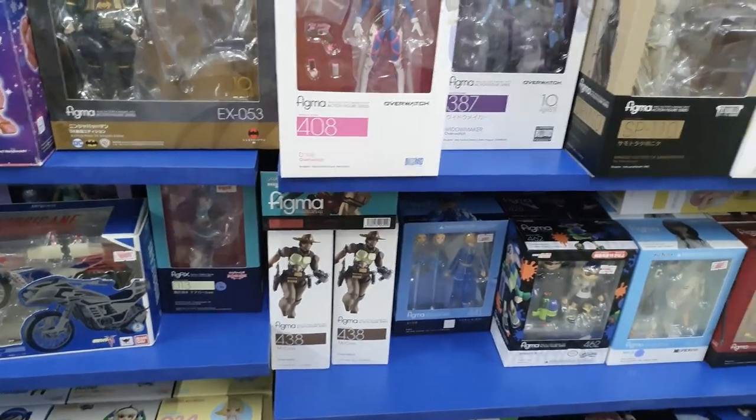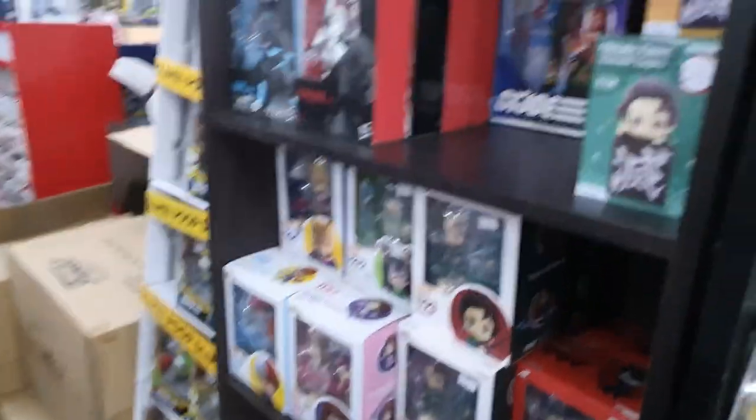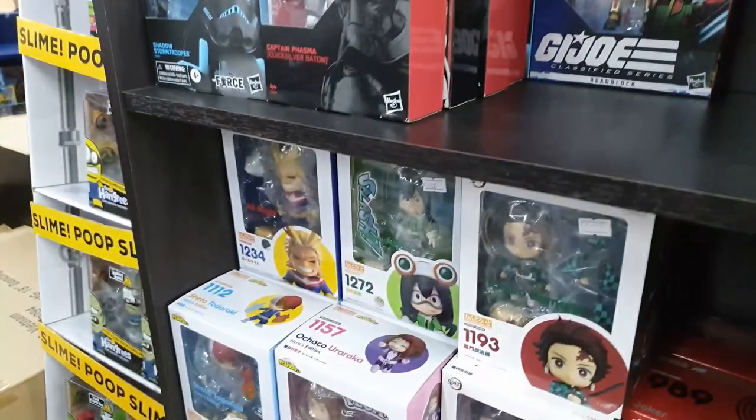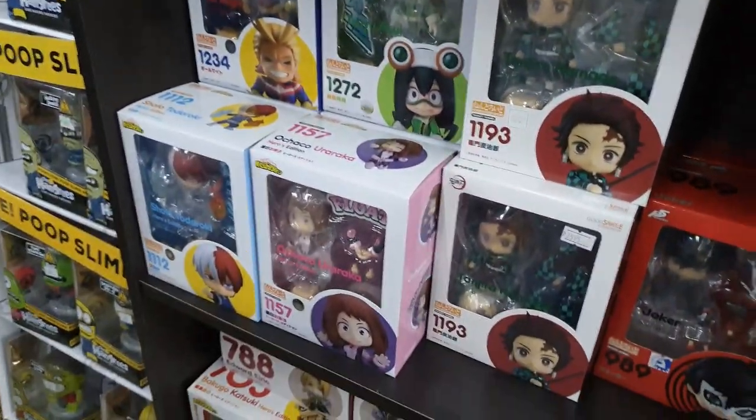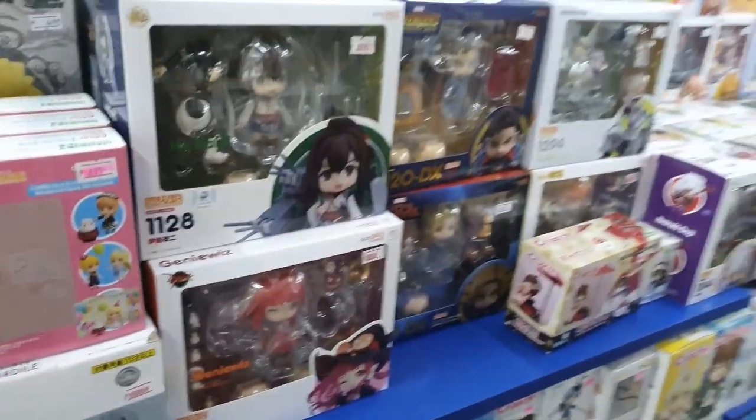Let's see — the Overwatch figmas are on sale. The MHA ones are not on sale. There's also the Persona 5 one. They have lots of items here though.